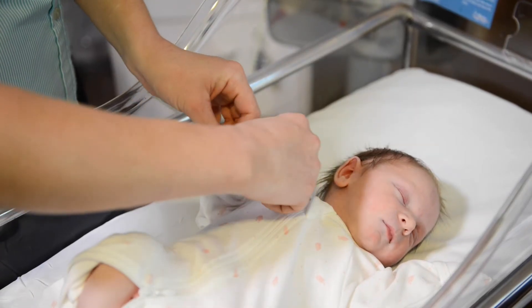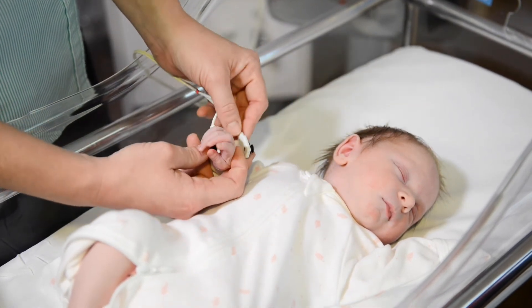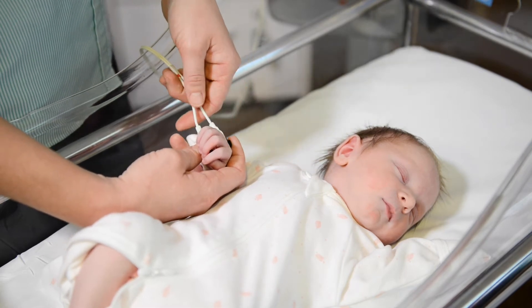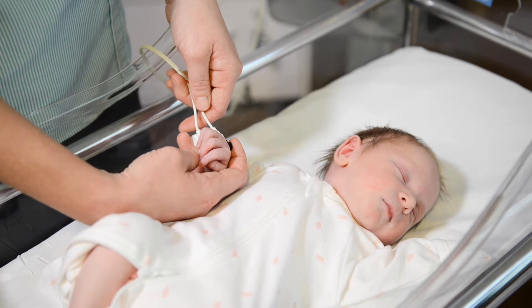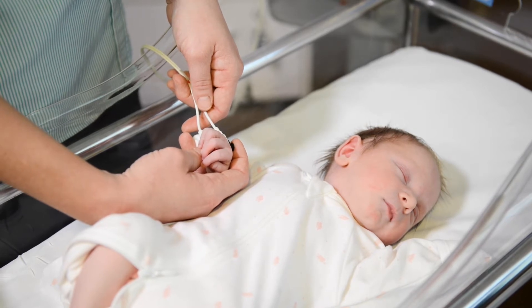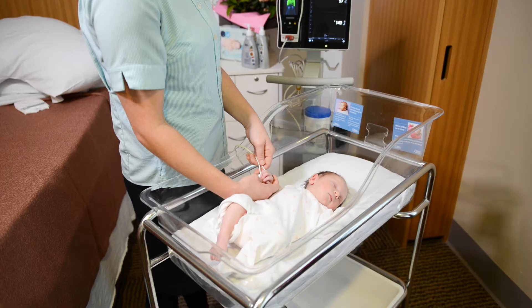Pulse oximetry is a quick, simple test that does not hurt your baby. It gives us your baby's pulse rate and the amount of oxygen in your baby's blood. This screening test can detect potential heart conditions that are not picked up by antenatal ultrasound or clinical examination.